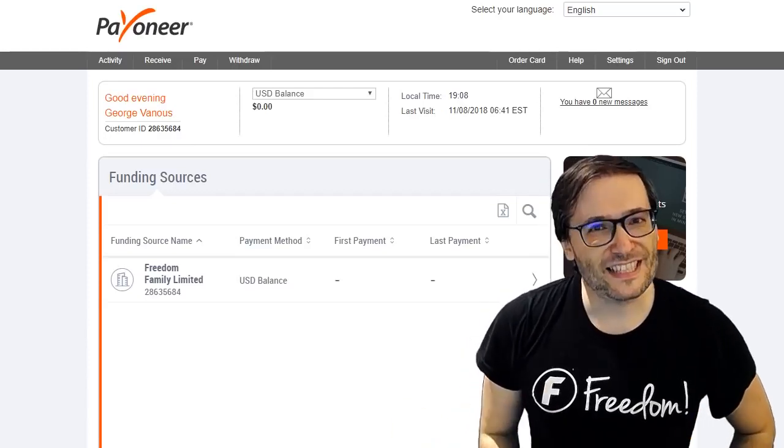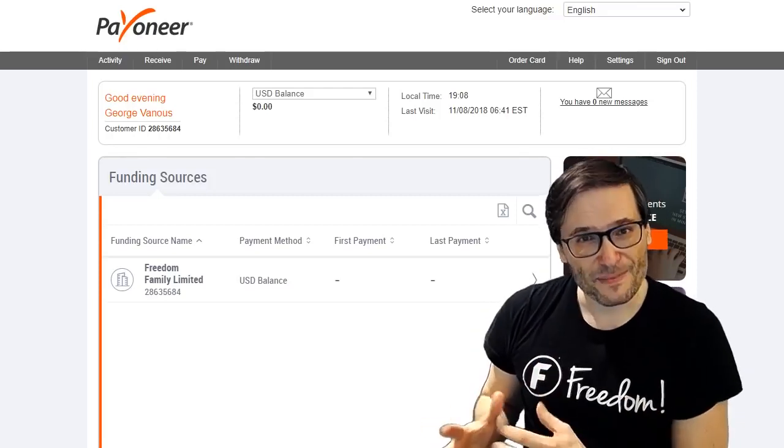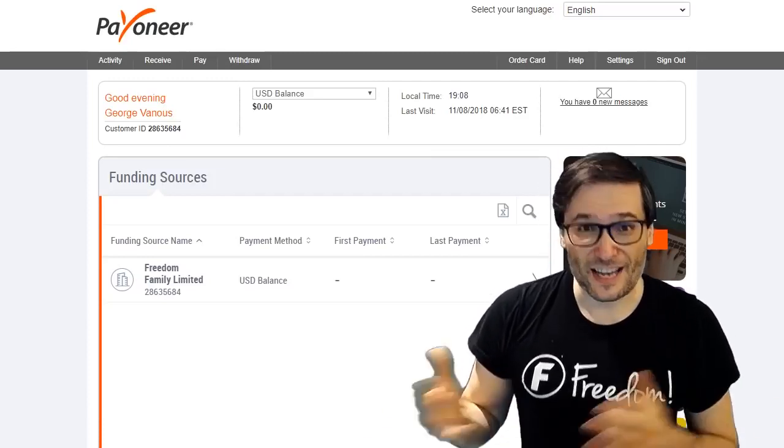It is not present in the dashboard yet — we're still working on that, maybe it'll be ready next month — but right now if you email us that information, we can start paying you by Payoneer starting next month.